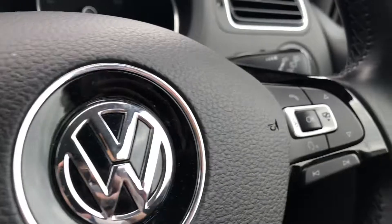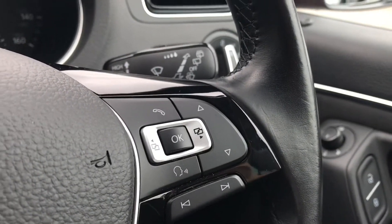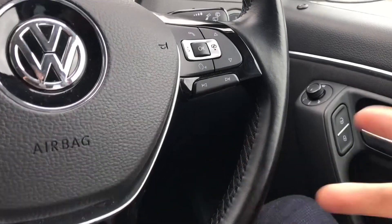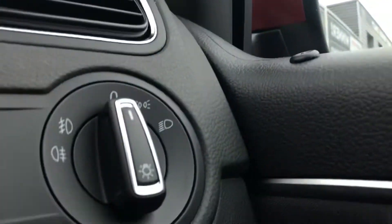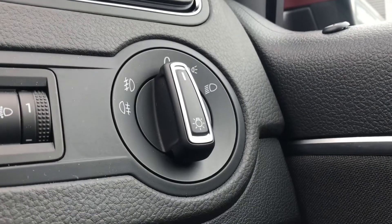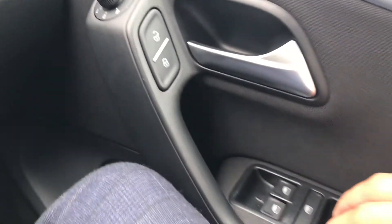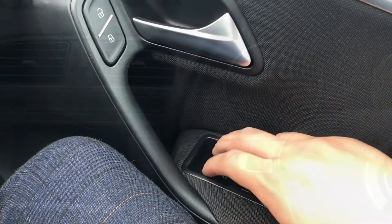Now coming into the car you can see we have this beautiful multifunction steering wheel that enables access to your dashboard display and sits very comfortably in the hands. To the right we have the headlight controls so you can ensure they're on at the correct times, and then we have the central locking and the electric wing mirror controls on the driver's door along with the electric window controls as well.